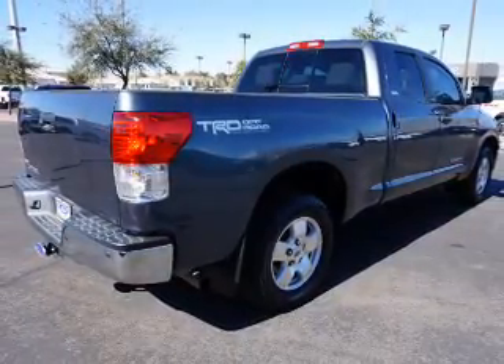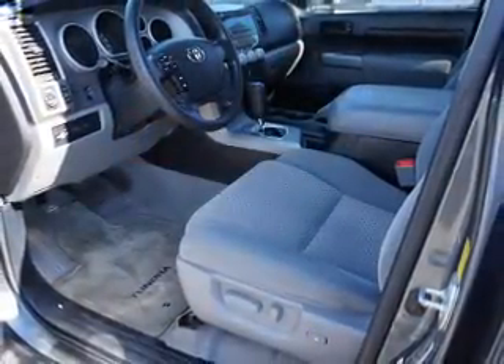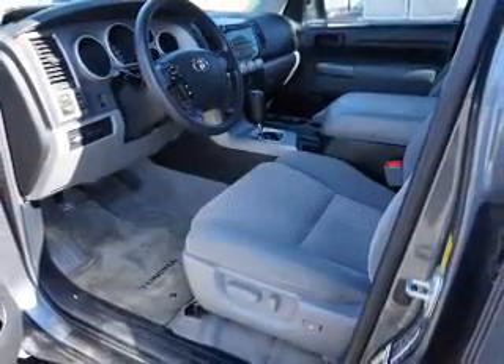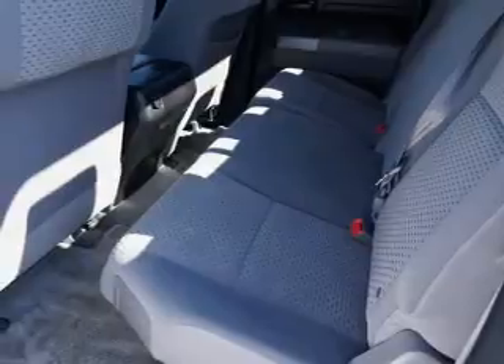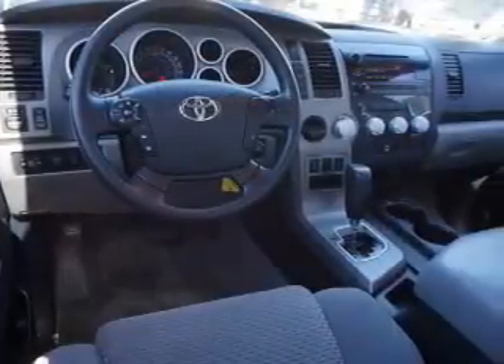Inside you'll find Sirius XM satellite radio, steering wheel controls, a premium sound system, dual temperature controls, automatic climate control, a backup camera, curtain head airbags, front airbags, side airbags, and side impact door beams.